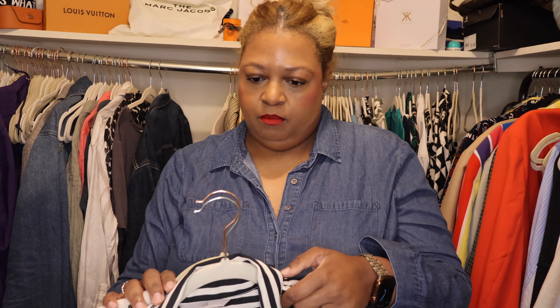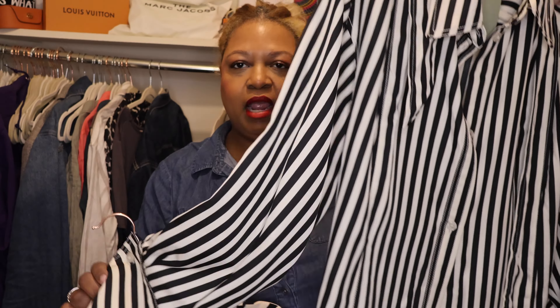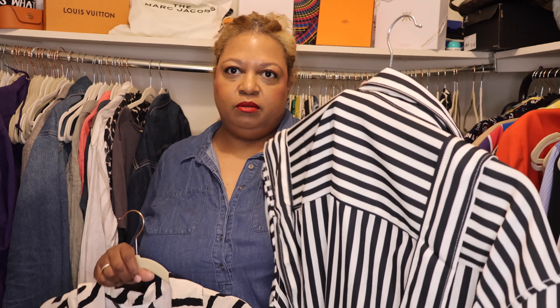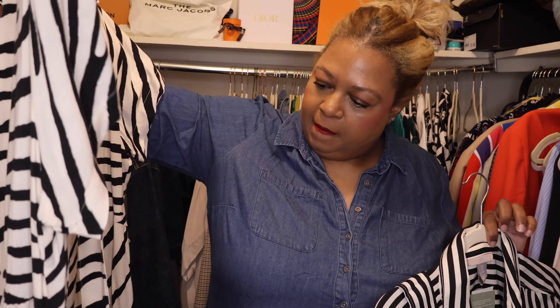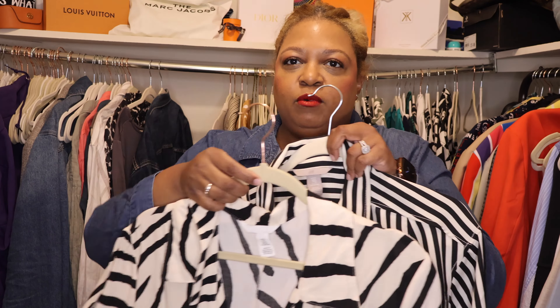Next up we have two dresses, both from H&M. This one is a long-sleeve stripe dress with a nice detailed cuff sleeve and a belt that I'll wrap around. Then there's this little short-sleeve button-down dress — it has a belt as well.